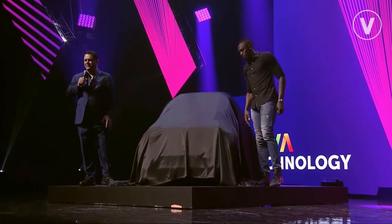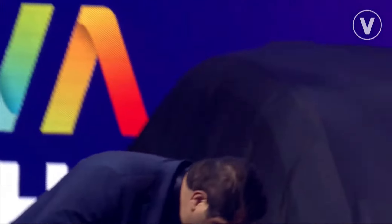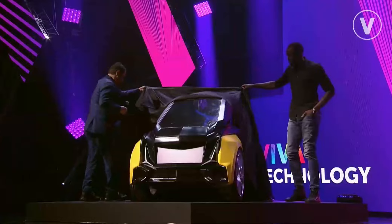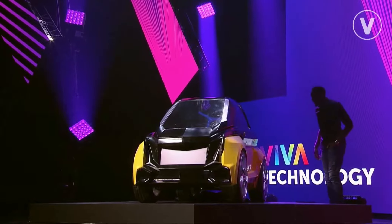Usain and I are very excited to unveil our top secret project we've been working on for a year. I'll leave it at that. Ready? What is it? This is the B-Nano.